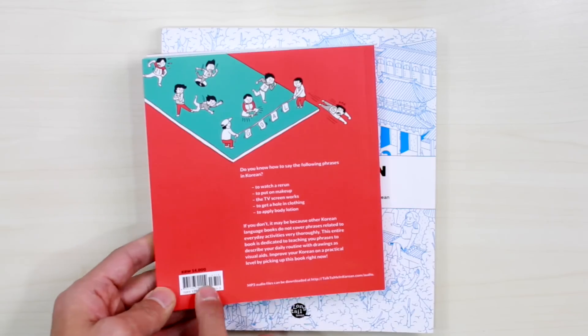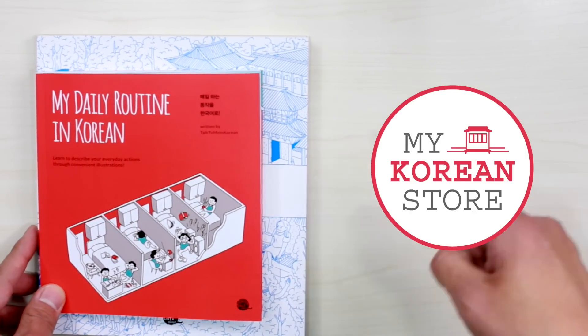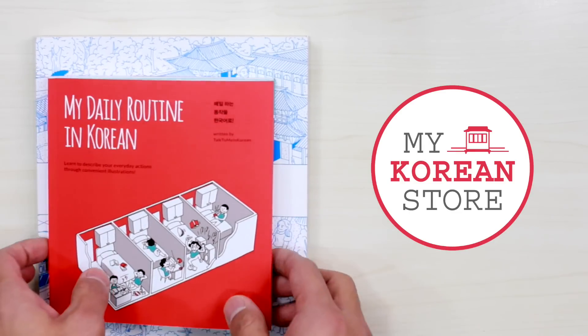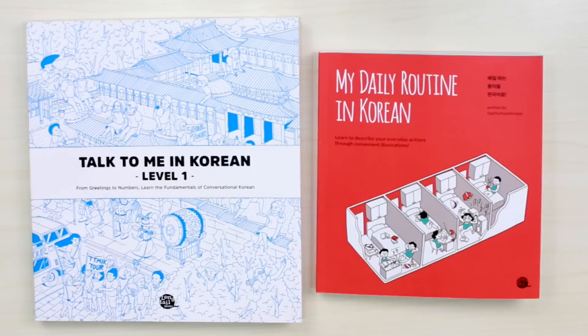It is available for 14 US dollars on our online bookstore at mykoreanstore.com — you can visit by clicking the link if you're on YouTube. It's available for international shipping. And while you're on our online store, please look at our other books, ebooks, and audiobooks as well. Thank you for watching — I will see you in the next video. 감사합니다.